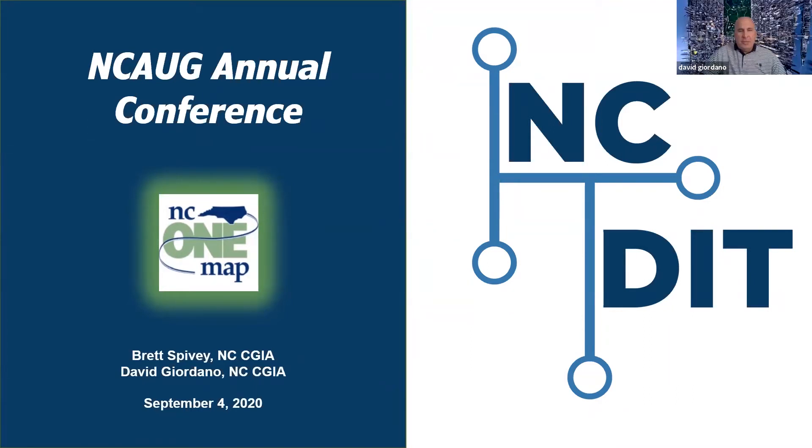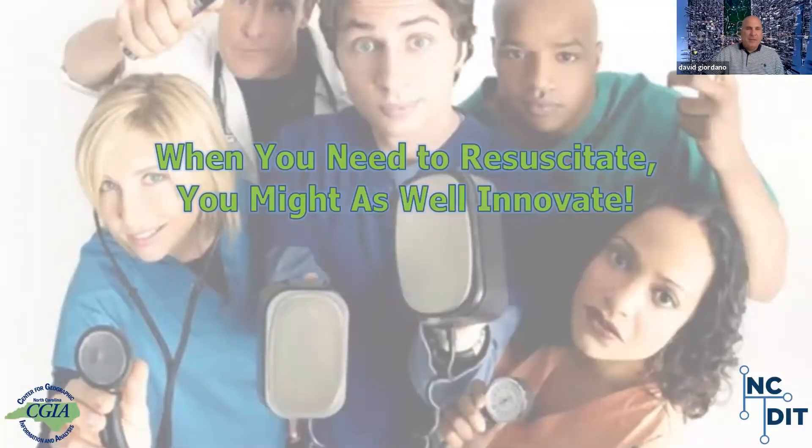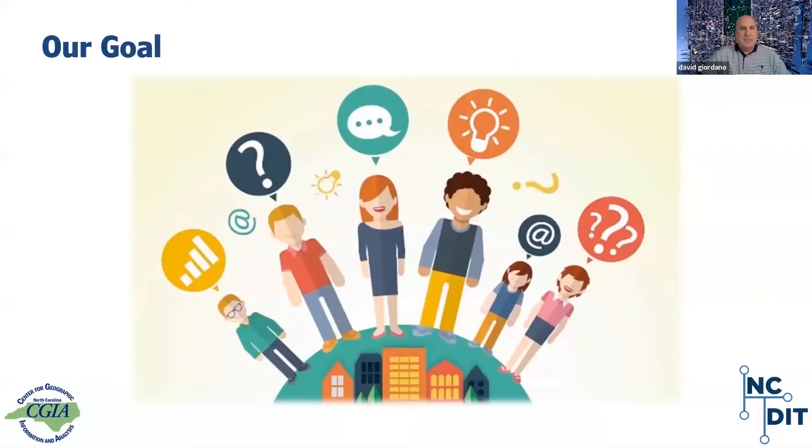Hi everybody, good morning. This is David. Brett is alongside in his home in Raleigh and he'll be along in a little bit to give us a demonstration. A few slides in — just wanted to get started with the title: when you need to resuscitate, you might as well innovate. It's a bit of a quirky thing, but it's fitting and you'll figure it out as we move along. Our goal today is to discuss why and how we implemented the new version of NC OneMap. At a high level, the goal is to make data as discoverable as possible in as many formats as possible, and to have that data reliable, current, and well documented.